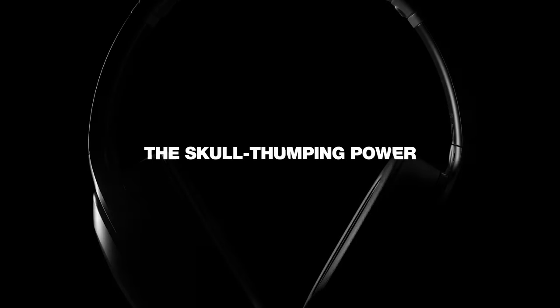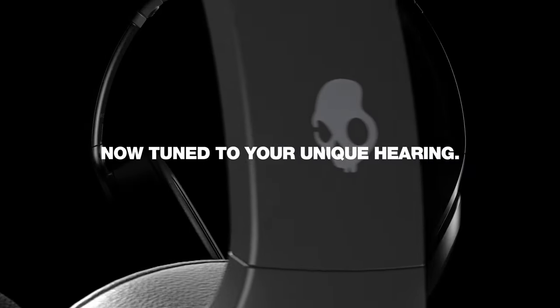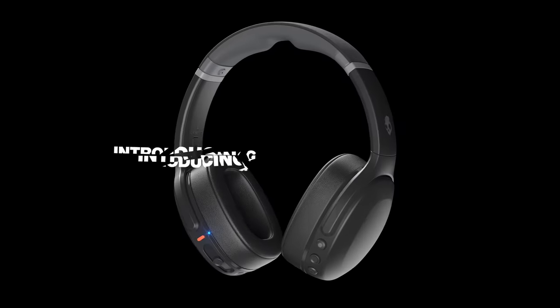But wait, there's more. Thanks to built-in Tile technology, you'll never misplace your headphones again. Simply use the Tile app to track them down in real time. It's such a relief to know they're just a tap away.